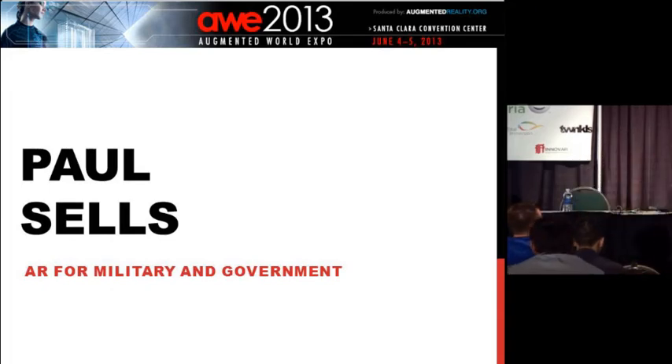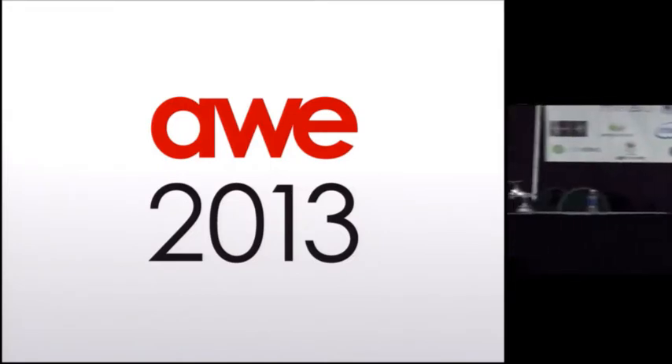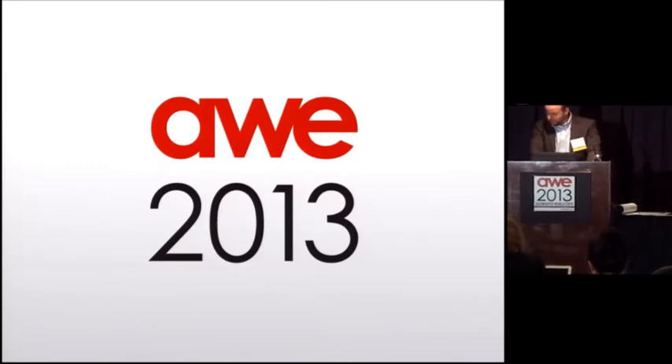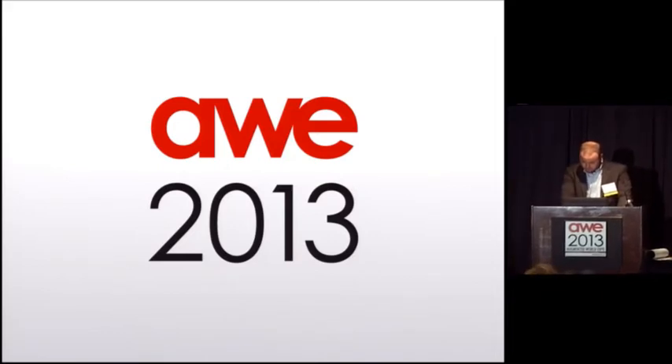We have Paul Sells of Newport News Shipbuilding. Paul is the Quality and Manufacturing Engineering Manager for the X-11 Department at Newport News Shipbuilding. He has been working with augmented reality applications in defense and manufacturing since 2007. The stage is yours.